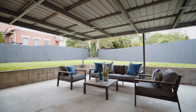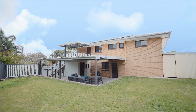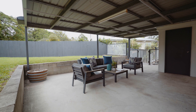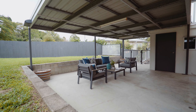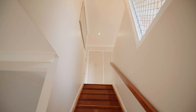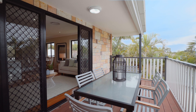Outside, the children will love running around the fully fenced 613 square meter parcel of land, which boasts a beautiful grass backyard and is enhanced by the large undercover entertaining patio. The property also boasts beautiful polished timber floors, ducted air conditioning throughout and installed solar panels.